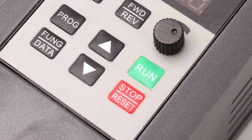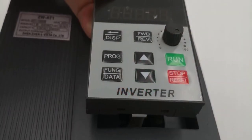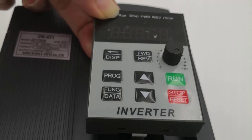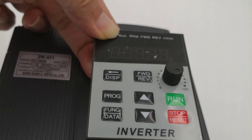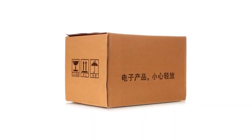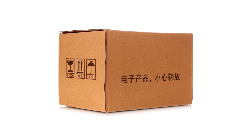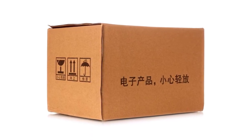The output current of 8A provided by the ZWAT1 is more than sufficient for most applications, ensuring stable power delivery. Additionally, the wide output frequency range of 0.1 to 400Hz enables precise control and adaptability for various motor speeds and loads — particularly useful in scenarios where different speeds are required for different tasks.